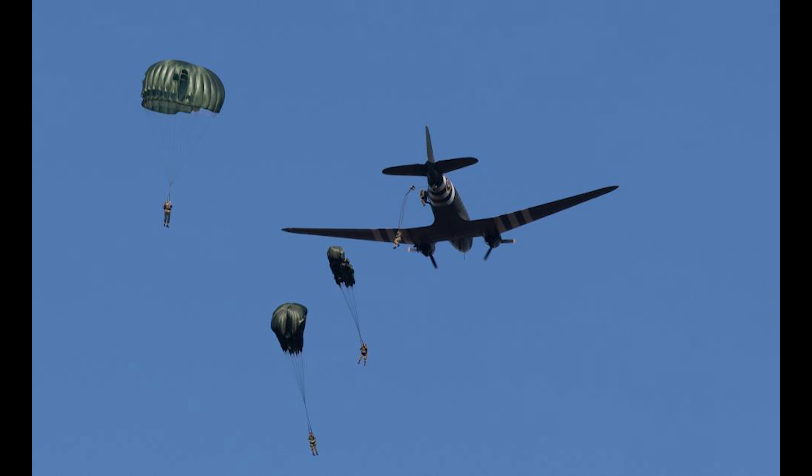The aircraft would change hands several times over the decades, returning to the United States with a registration of November 45873. During a flight involving sports parachutists in 1978, the aircraft stalled on takeoff and crashed with no fatalities.